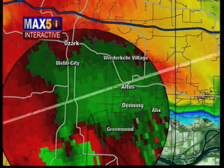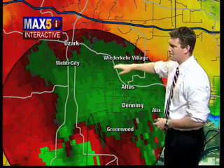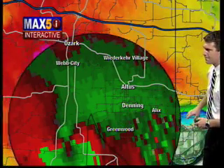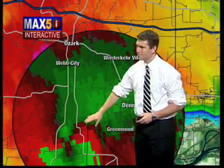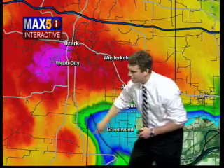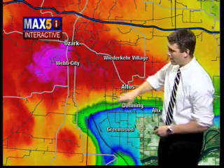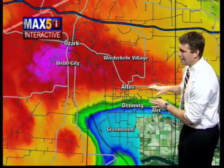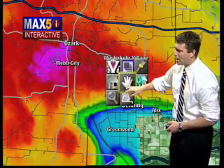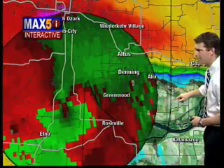That's Highway 64 right there — Altus South, Carbon Plant Road — that's where the possible tornado is going to be. This is heading toward the Altus bottoms. If you are anywhere from Whitaker Village on top of St. Mary's Mountain all the way down into the bottoms, you need to be in a safe place immediately. Greenwood, Altus, Denning, the Whitaker Village area — take shelter immediately. We do have what we believe to be a tornado on radar now, and a report of a tornado on the ground in the Coxville area.